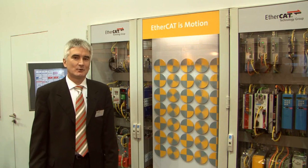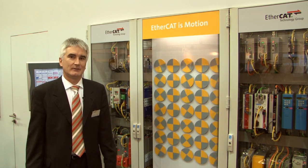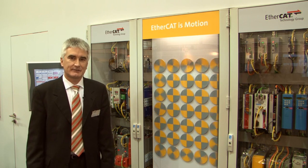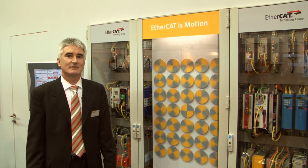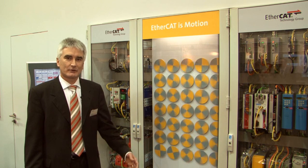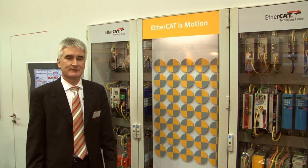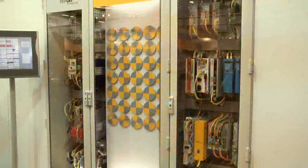EtherCAT is known for its exceptional performance. Due to the functional principle of processing on the fly, it is by far the fastest industrial Ethernet technology on the market. Motion control applications benefit a lot from this performance, as well as from the synchronization features of the technology.